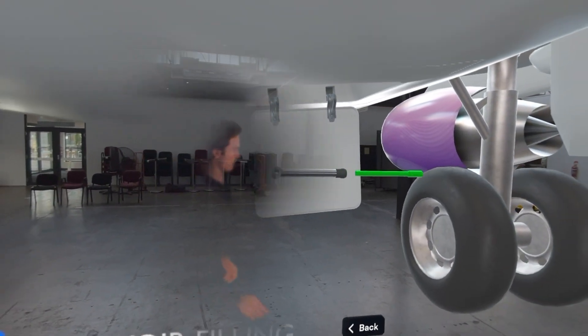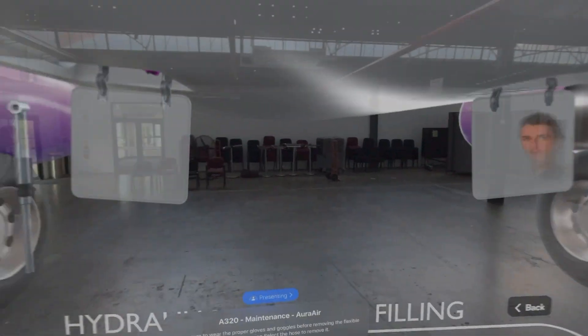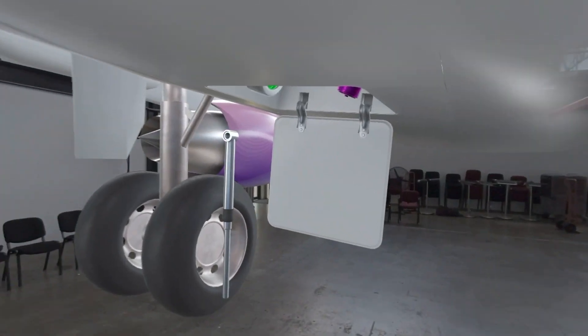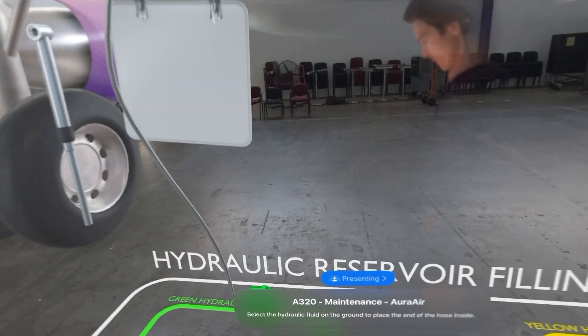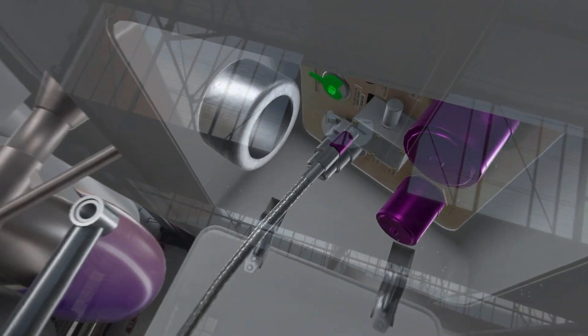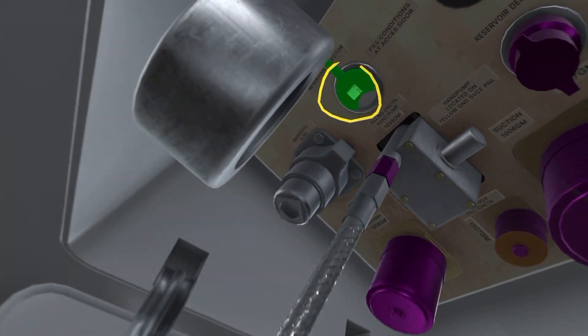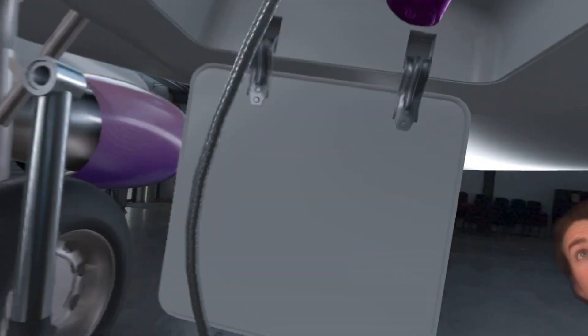Attach the hand pump. Sharing the same space means I can oversee what my trainees are doing and guide where needed. I can also make annotations to communicate even more clearly during a learning experience. Toby, you'll need to turn the reservoir selector valve to the correct reservoir — keep an eye on this gauge and make sure you set it to the correct one.